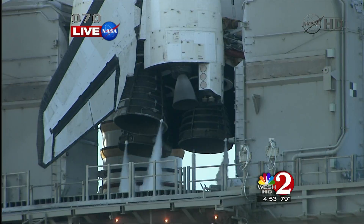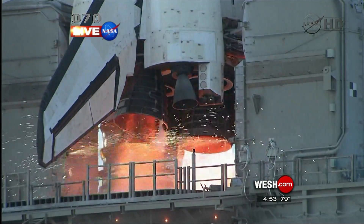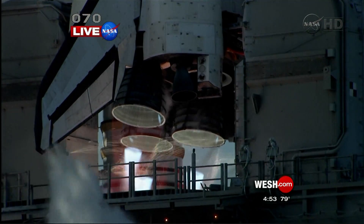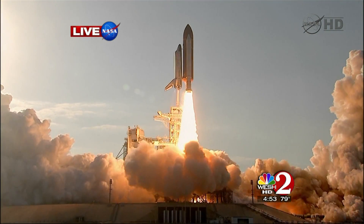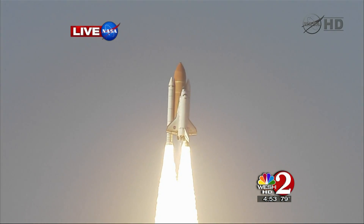Go for main engine start. We have main engine start. Two, one. Booster ignition. And the final liftoff of Discovery — a tribute to the dedication, hard work, and pride of America's space shuttle team. The shuttle is clear of the tower.